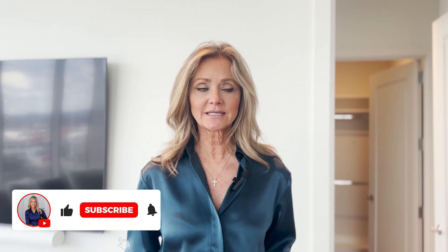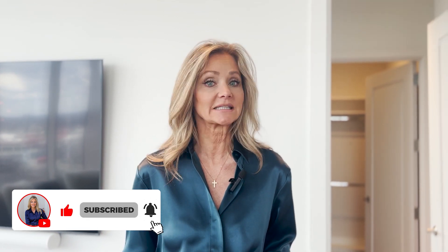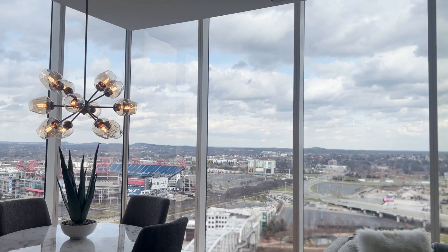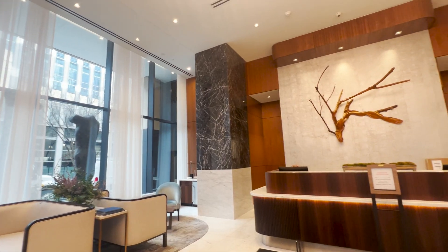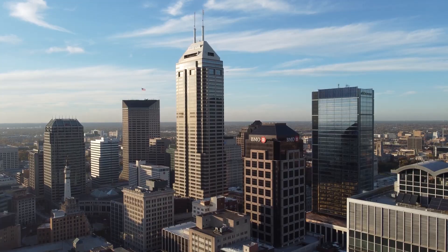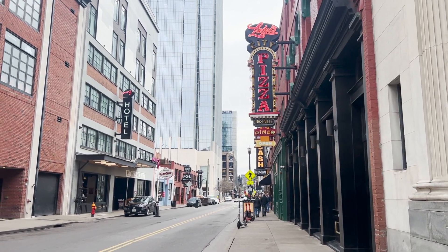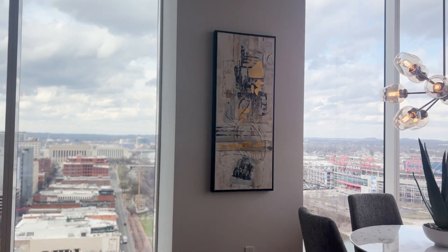Hit the subscribe button so you never miss a new tour here — we're also going to have all kinds of videos about what it's like to live and work in this amazing city. Right now we are in the heart of downtown Nashville at a private residence at the top of the Four Seasons Hotel. This is a luxury address with 24-hour concierge service, a gorgeous high-rise that's really walking distance to everything you'd ever want to go see in downtown Nashville.